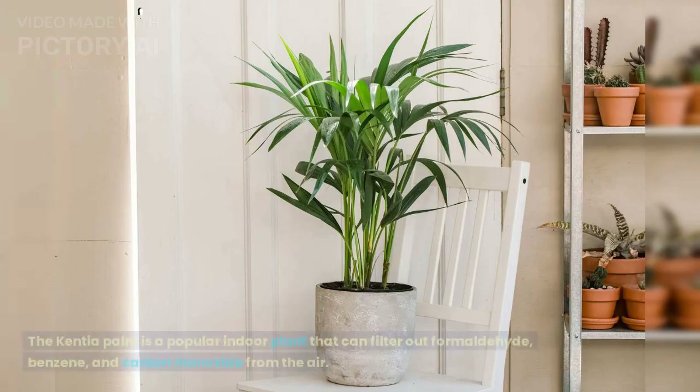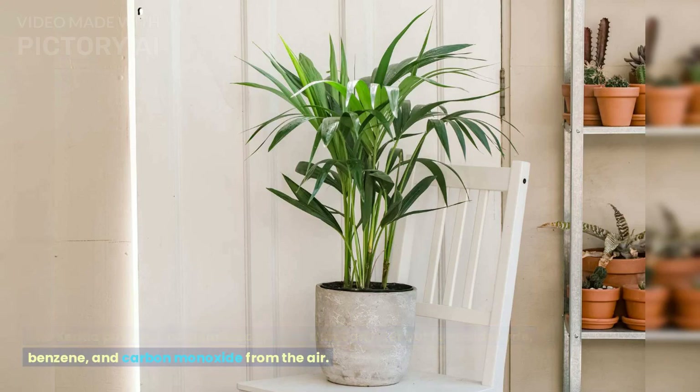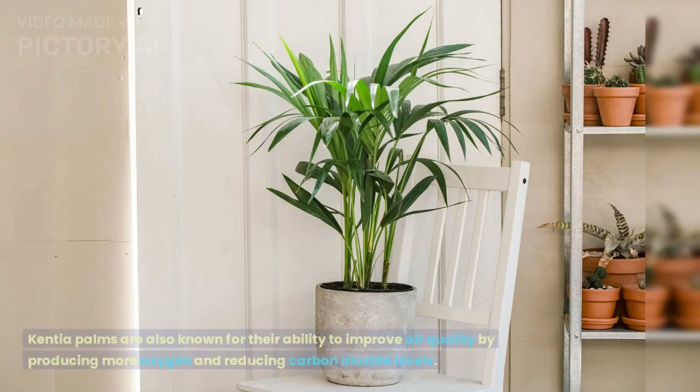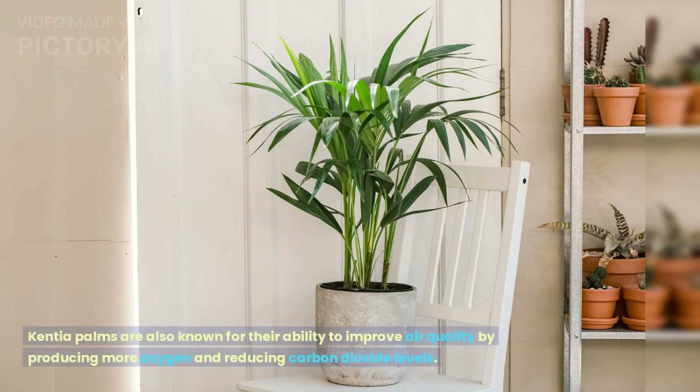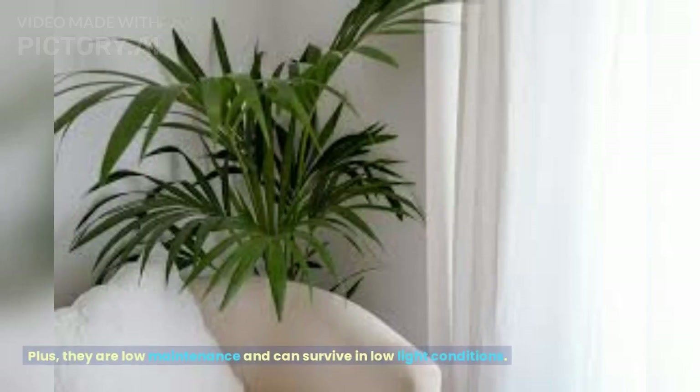Kentia Palm. The Kentia palm is a popular indoor plant that can filter out formaldehyde, benzene, and carbon monoxide from the air. Kentia palms are also known for their ability to improve air quality by producing more oxygen and reducing carbon dioxide levels. Plus, they are low-maintenance and can survive in low-light conditions.